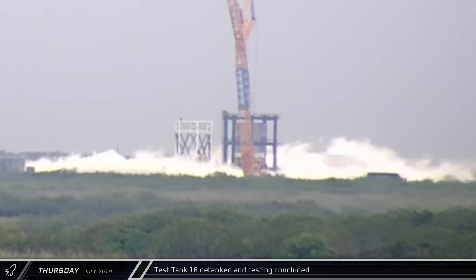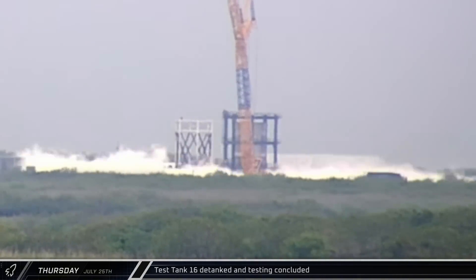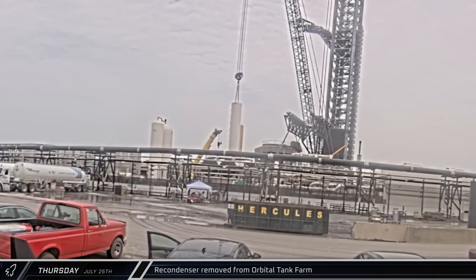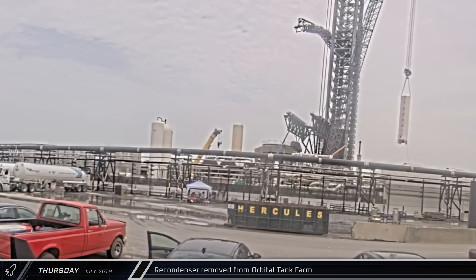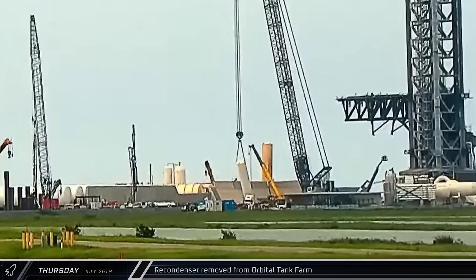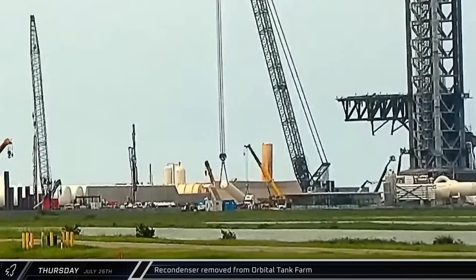After several hours of additional testing at the Massey Outpost, Test Tank 16 was detanked and testing concluded. One of the propellant tank farm recondenser units was removed from the farm as the reconfiguration of the orbital tank farm continues. The decommissioned recondenser unit was laid horizontal onto an awaiting transport truck to be hauled out of the launch site.